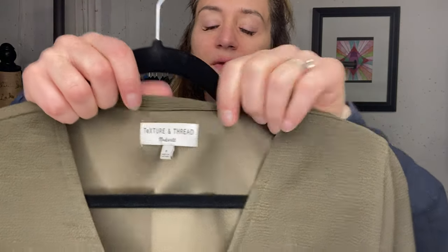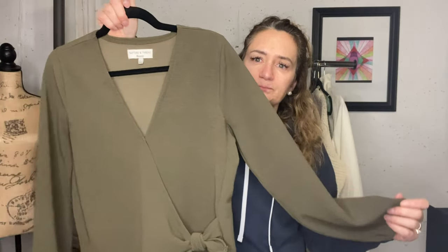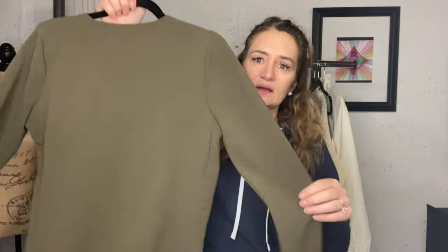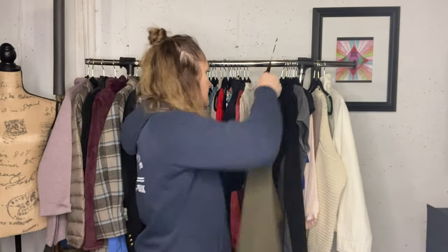Madewell - Texture and Thread, that's the brand. This also had some spots on it that had to be cleaned. I just spot cleaned them. It's a pretty blouse, it's a small. I think I have that listed maybe for $25.